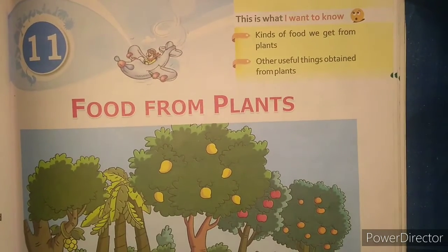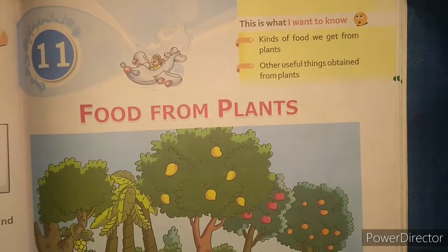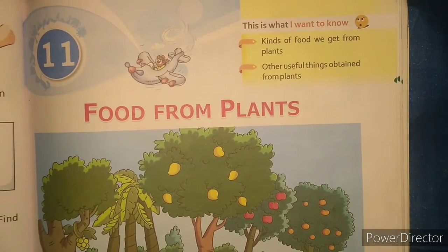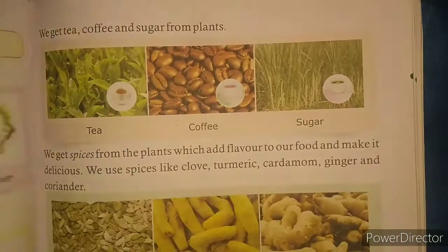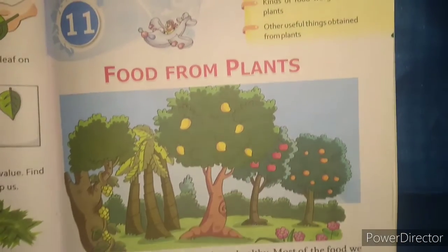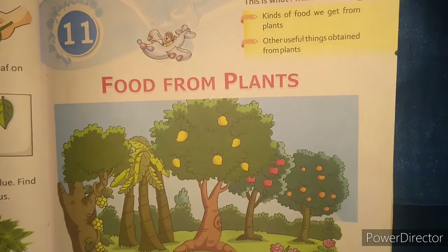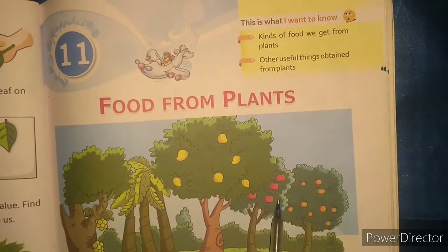Hello children, I am Mrs. Massey and today we will study about the food from plants, given in chapter 11. Let us first revise what we had learned in the previous video.